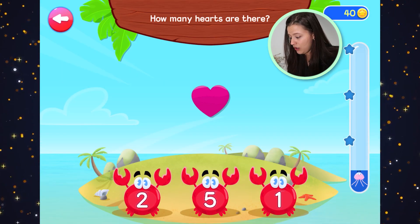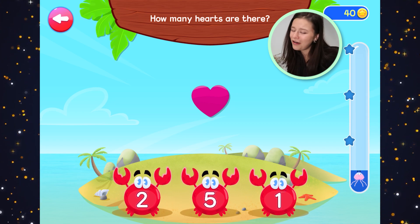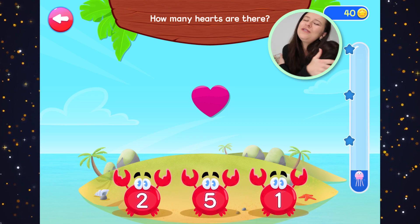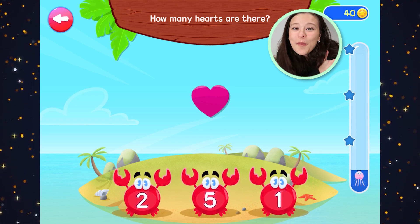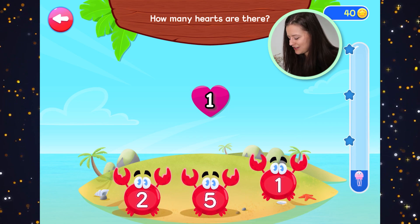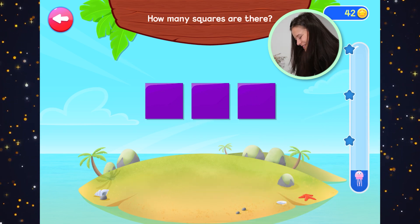Now we're on to the next island. How many hearts are there? We have to count the hearts. Look how pretty the hearts are — so beautiful. Hearts mean that you love someone so much. How many hearts? One. Fantastic — one pink heart. So cute.